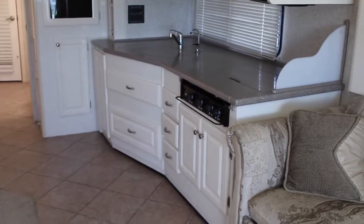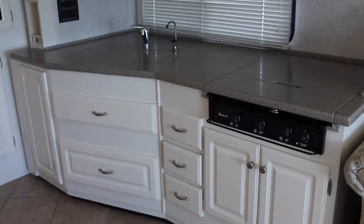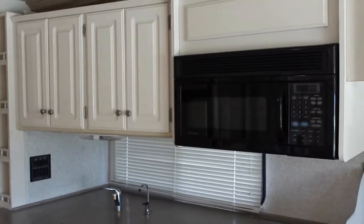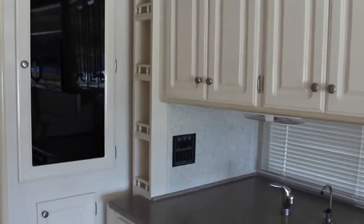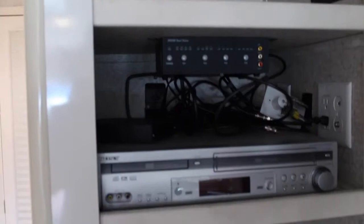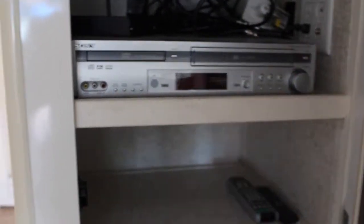Moving into the kitchen, we have solid surface countertops, a three-burner stove. Nice storage here. Convection microwave by Dometic. More storage here. Really nice kitchen area. A little storage here. Behind there is all your entertainment — Sony.